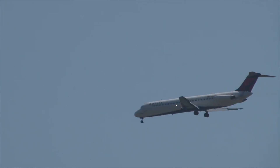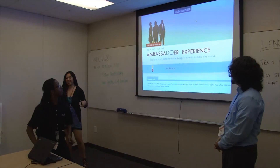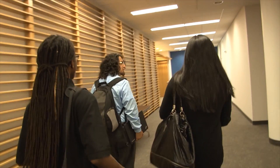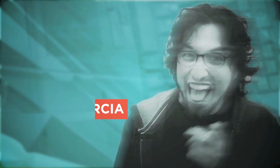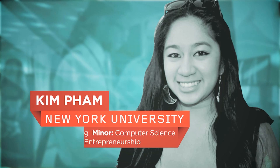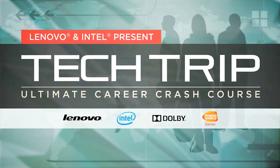Three college students won the Tech Trip Adventure of a Lifetime. They spent two weeks visiting four of today's hottest tech companies, where they teamed up to solve business challenges. This is their story. Alan Garcia, University of Houston. Kim Pham, NYU. Sir Billion Harris, DeVry University. Welcome to Tech Trip.